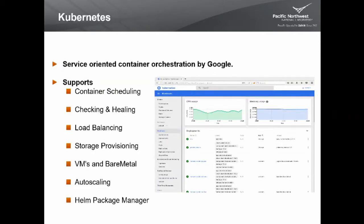Kubernetes is a service-oriented container orchestration engine produced by Google, who has been doing container orchestration for the last decade — if you've used Google Search or Gmail, you've used systems managed by something very similar. It supports container scheduling, health checking and healing, built-in load balancing, and storage provisioning. It runs on VMs or bare metal or both — we have it deployed across OpenStack and bare metal. It supports auto-scaling and can even request more cloud resources directly. It also has a package manager so you can install cloud-scale applications with a Helm install command.